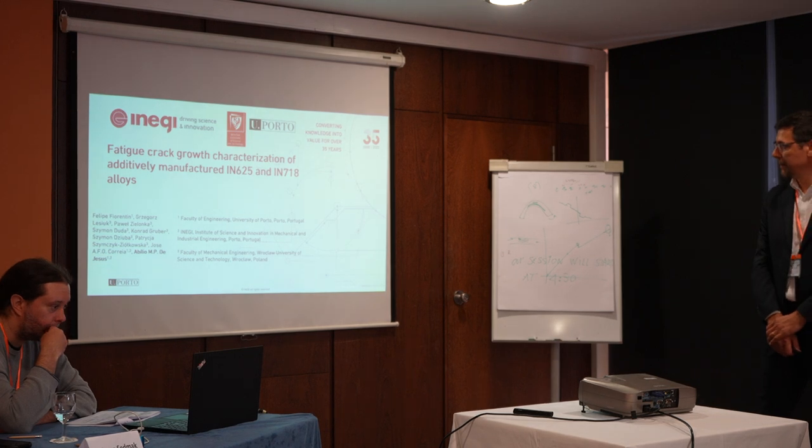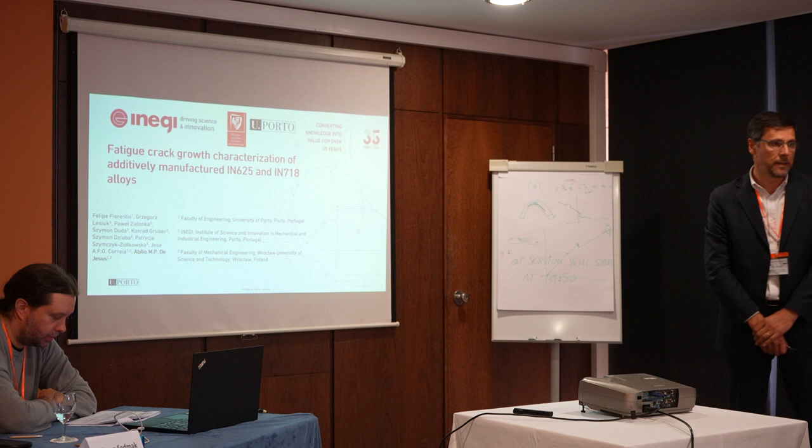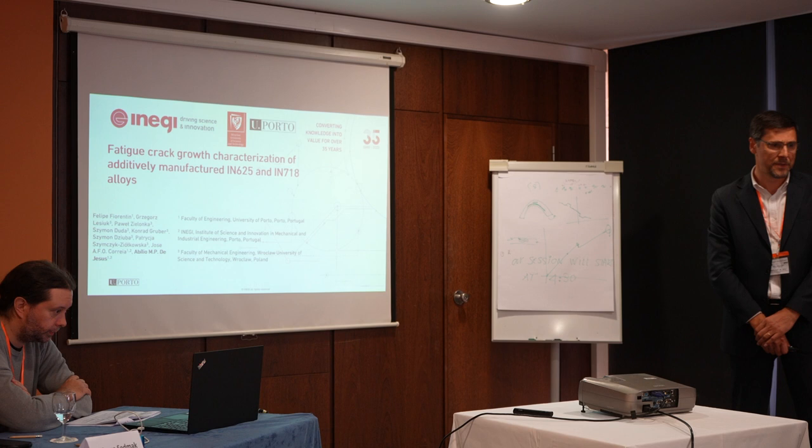The properties of Inconel 625 and Inconel 718, and we are interested in additive manufacturing. This work results from a collaboration between the University of Porto and the University of Wrocław, the University of Science and Technology from Poland.